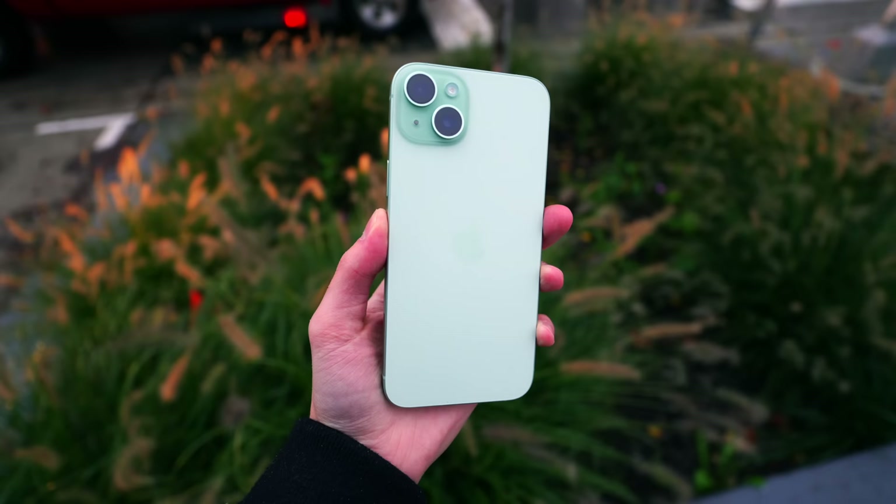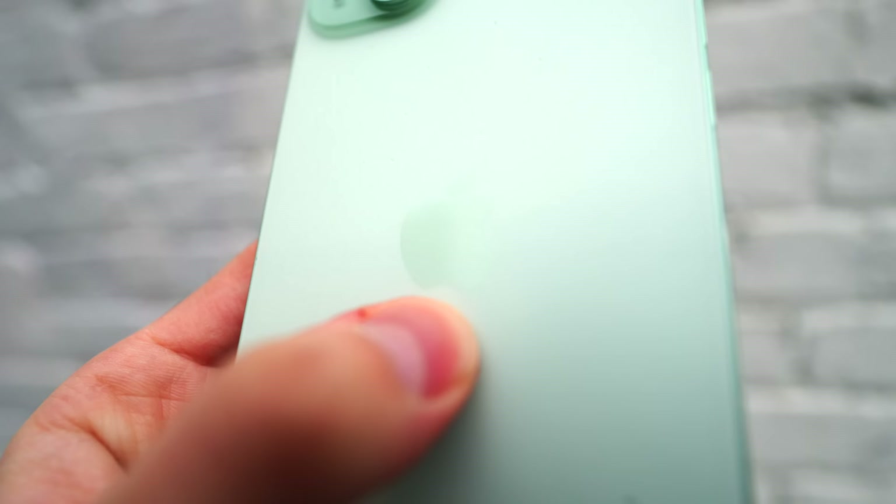First up, let's quickly touch on design. The design doesn't look too much different this year, but in hand it feels a lot different. You get frosted glass, which is a completely new and honestly better texture than the glossy glass we've seen with the iPhone 14, 13, 12, and even the 10 and 11 before it.